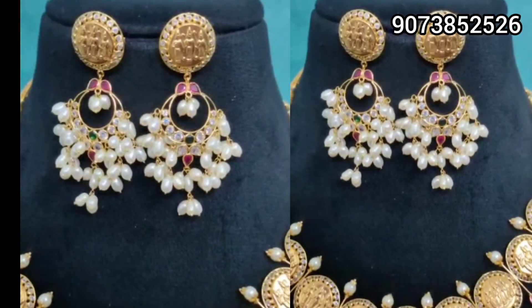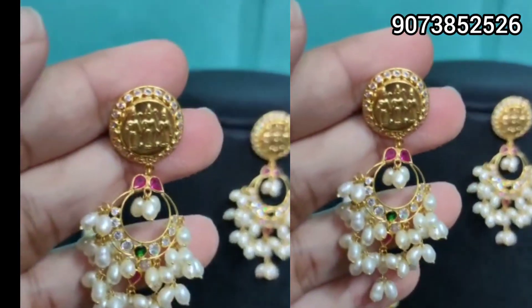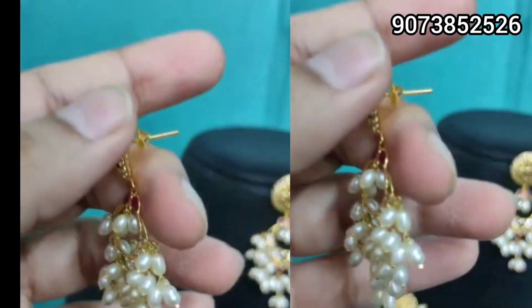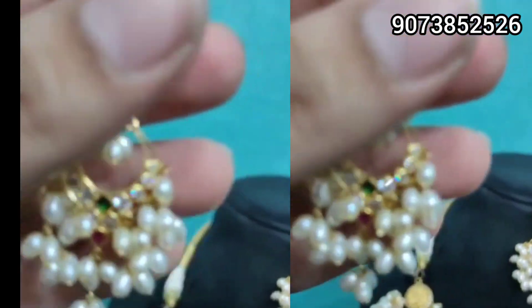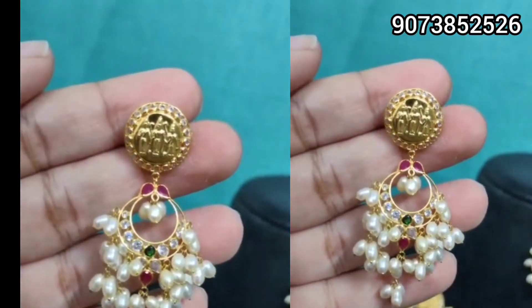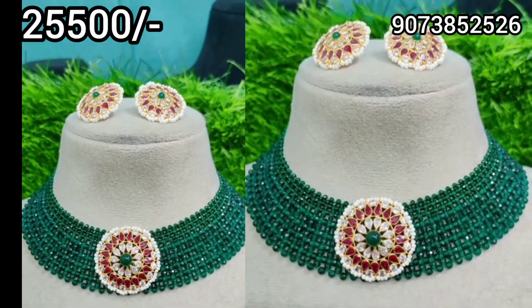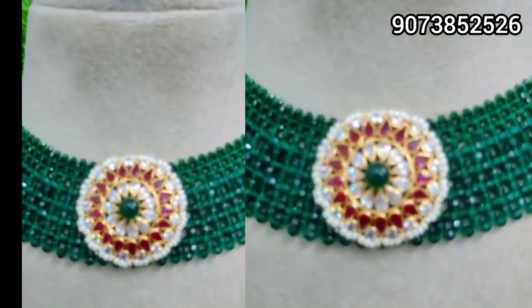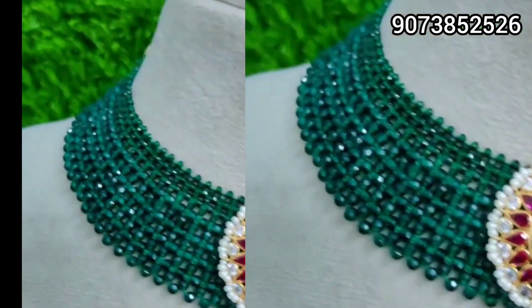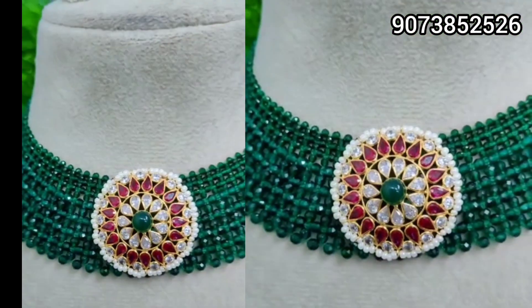We are going to be in Hyderabad on the 21st, 22nd, and 23rd. So we will be there for those dates.